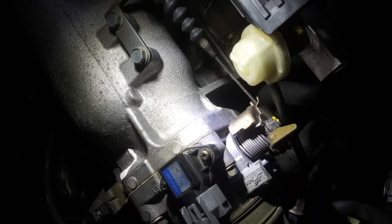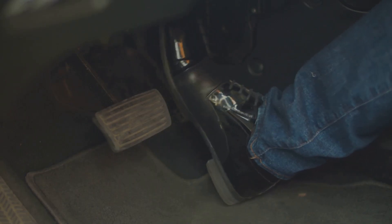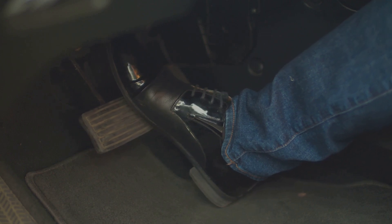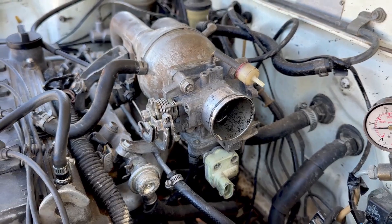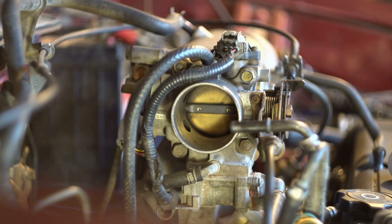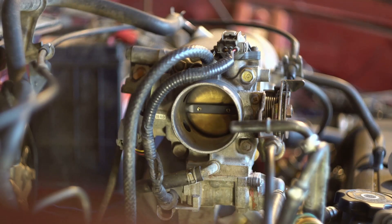Throttle control was a whole lot simpler back in the day. Used to be you had a cable running straight from the pedal to the throttle body, and when you pressed down, that cable opened things up, letting more air into the engine. But now, it's all sensors, actuators, and computers running the show.